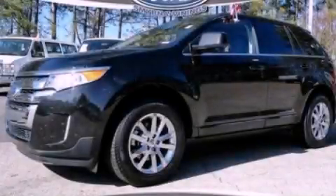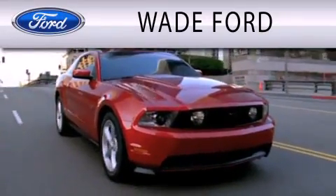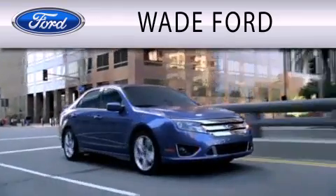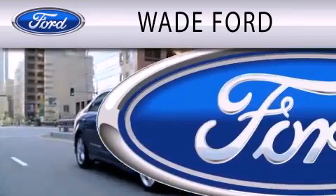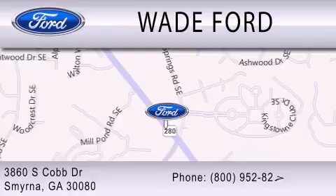Contact us today to schedule your opportunity to see this automobile in person. Wade Ford is dedicated to doing everything possible to ensure that the experience you have selecting your next vehicle is as pleasant as possible. We are located at 3860 South Cobb Drive in Smyrna.